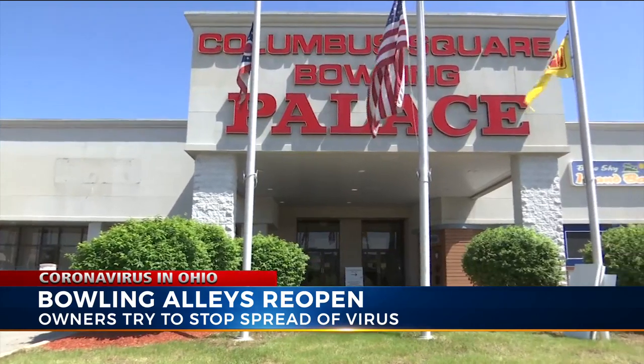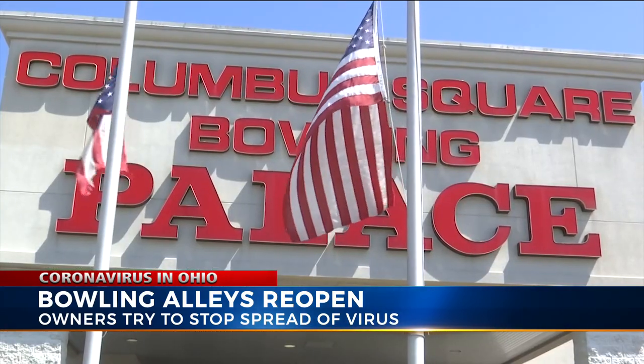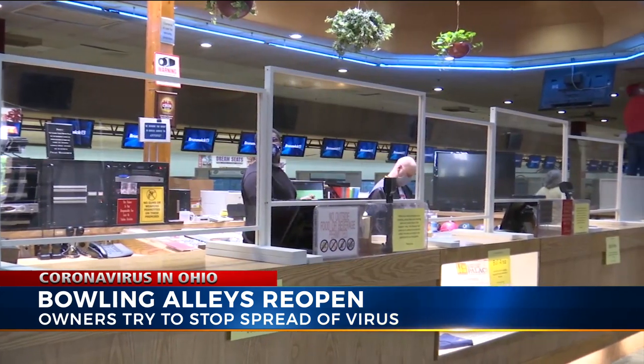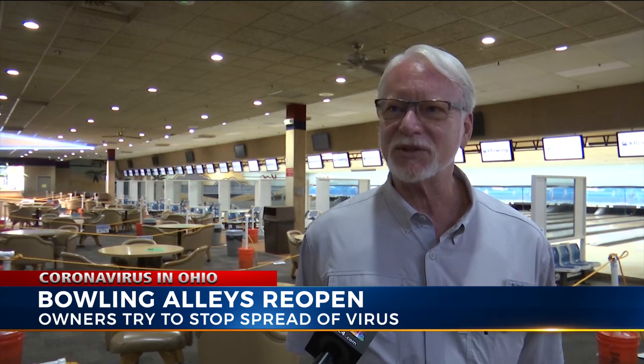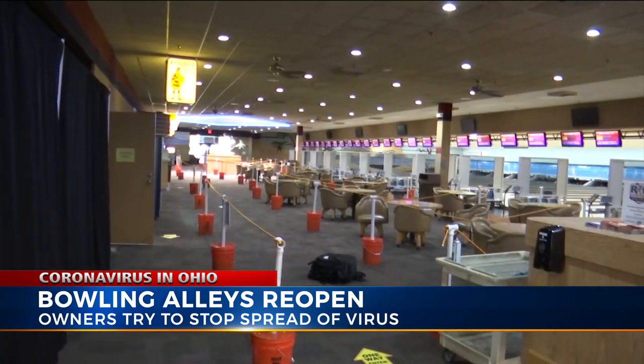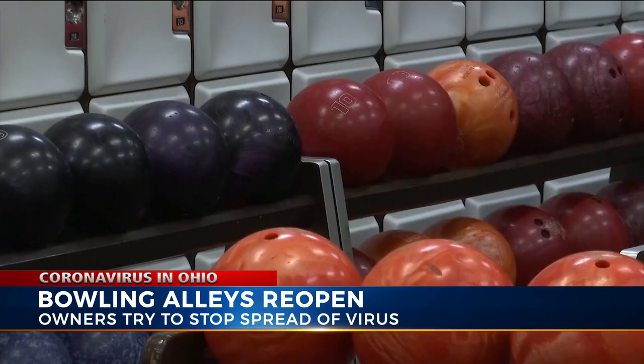NBC4 got a sneak peek at Columbus Square Bowling Palace before it opened its doors Tuesday. You could smell the disinfectant in the air as employees did last-minute cleaning. Owner George Hadler used the last two months his business was closed to come up with a plan to keep everyone safe, and he says they really pride themselves on doing something special — above average.